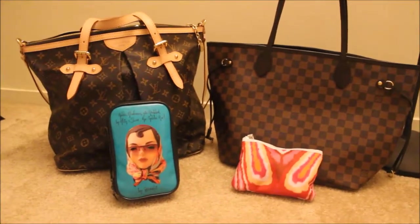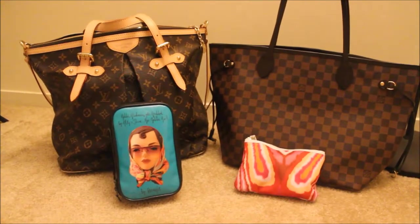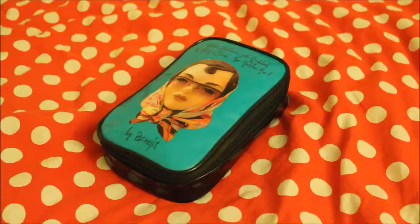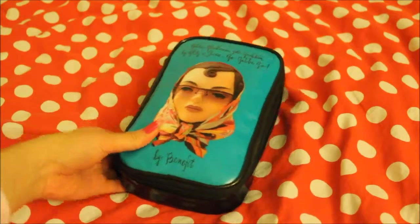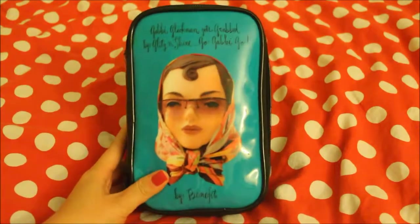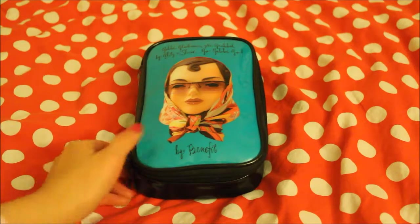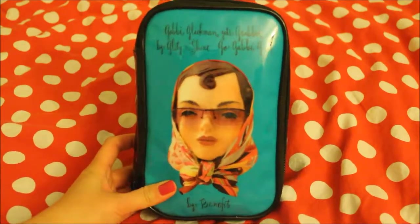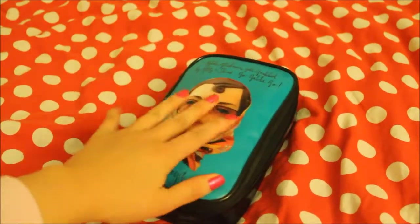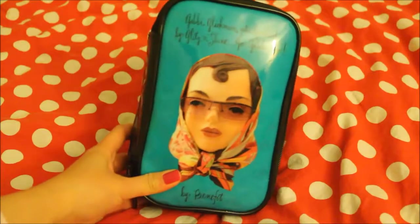I'm really sorry about my voice because it's really late night — it's like 1am. This makeup bag is from Benefit and I got it a really long time ago, probably 5-6 years ago. It's really cute and I don't know what the material is, but it's really scratch-free so it's perfect for travel.